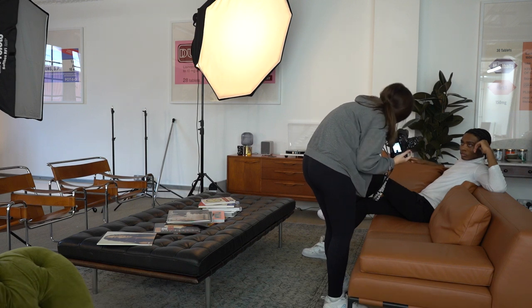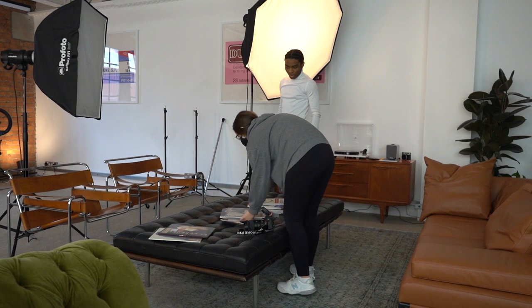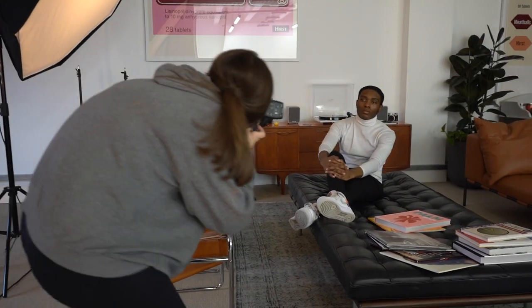I'll just get you to bring that hand like across your waist. Perfect, nice. I'm gonna get you to sit here, kind of cross-legged almost. Face this way. I'll get you to look into that direction. Perfect. I'm gonna get you to sit — can you cross your legs?